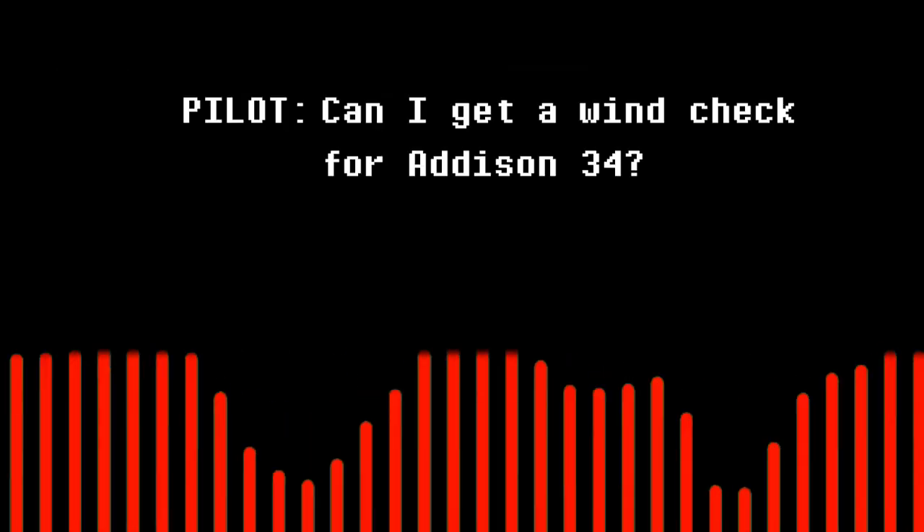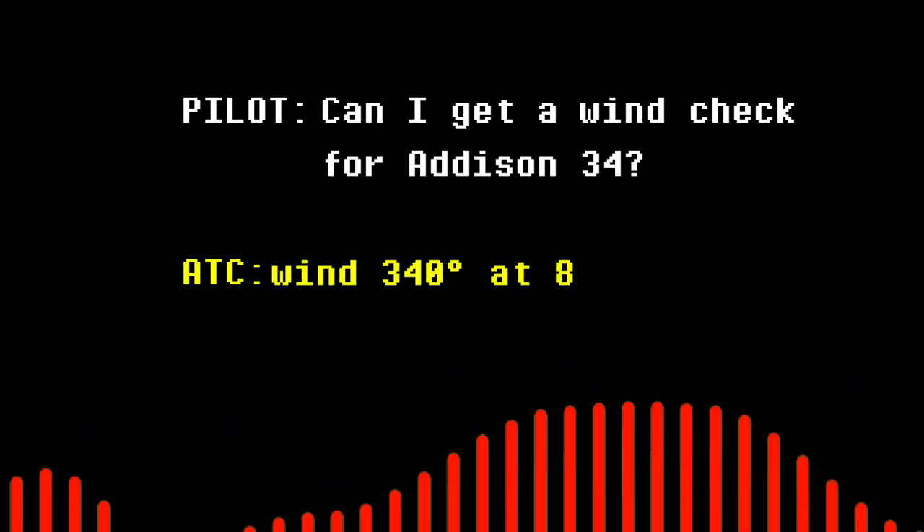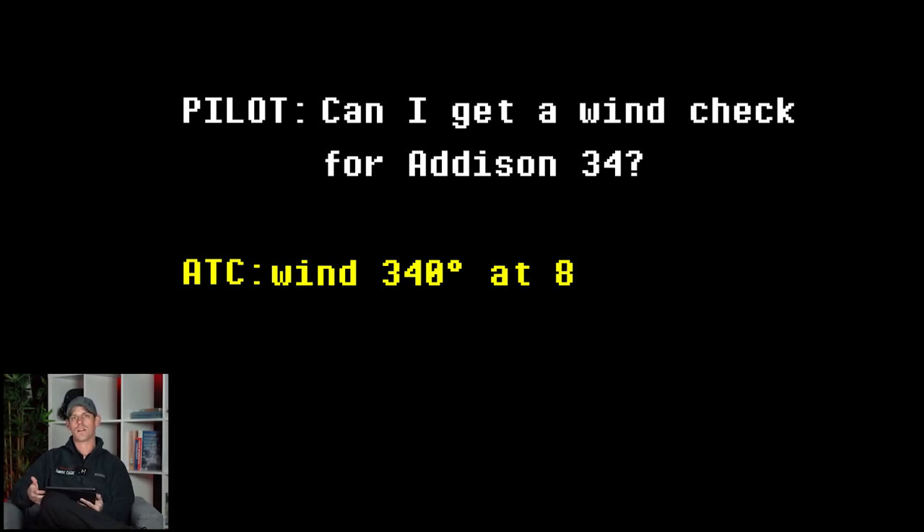Could I get a wind check for Addison 3-4? I'm 3-4-0-8. So that pilot was on final and they were asking for a wind check — just an update of what exactly the winds are doing at the surface so that they can do the proper wind correction as they're coming in on final, and that nothing surprises them, maybe gusts of wind they weren't expecting.